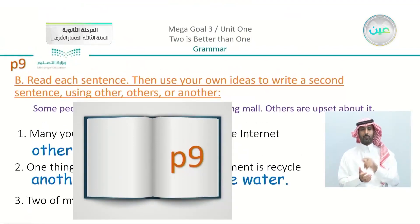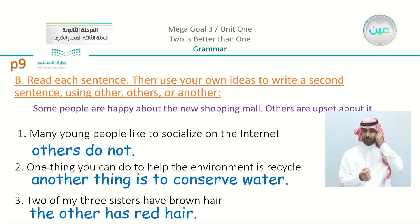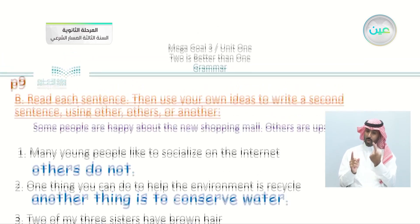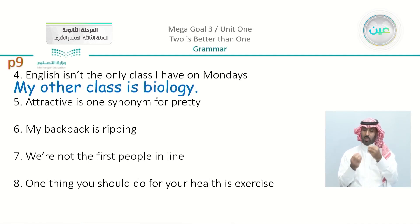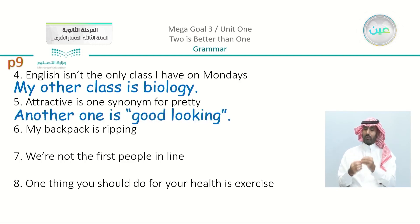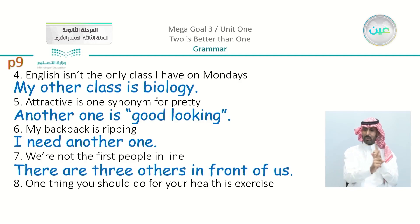Moving on to the second exercise, page number nine. We did the first two. Now we have to write whatever example comes to mind. Number three: 'Two of my three sisters have brown hair.' For example, 'The other has red hair.' Also: 'English isn't the only class I have on Mondays — my other class is biology.' 'Attractive is one synonym for pretty — another is good-looking.' 'My backpack is ripping — I need another one.' 'We're not the first people in line — there are three others in front of us.'